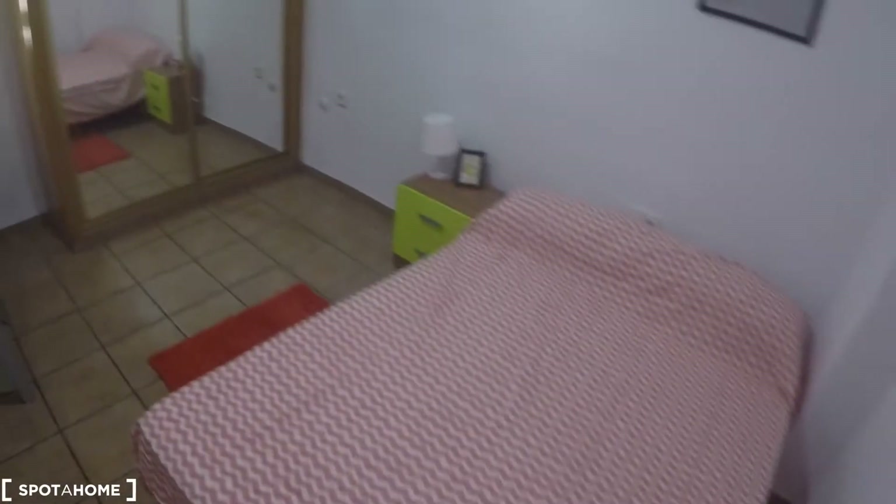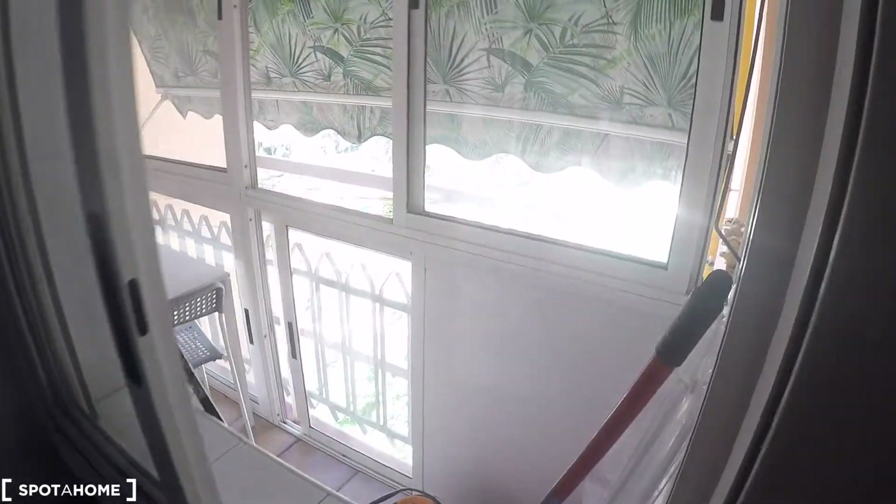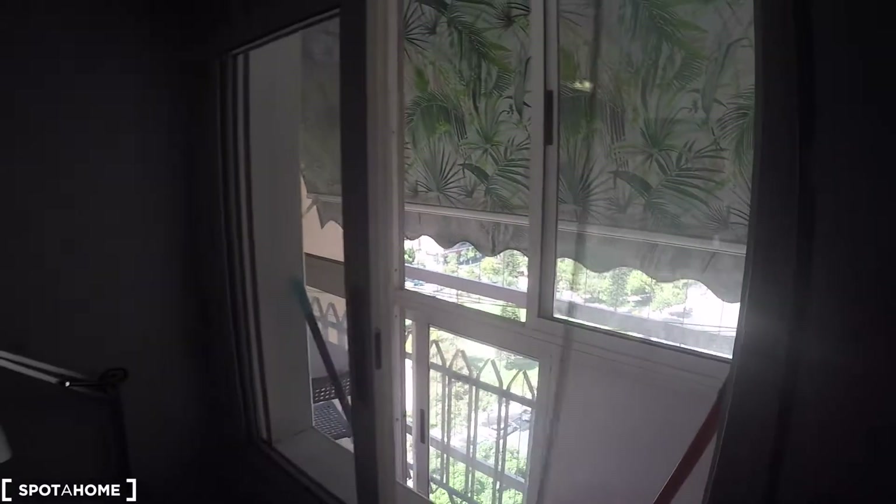The next door on my left we have bedroom number one. In this bedroom we have a double bed, a bedside table with a lamp, carpet, a desk with a chair, a wardrobe with a lot of space, and a window to the kitchen and to the street too. And here we have some shelving.